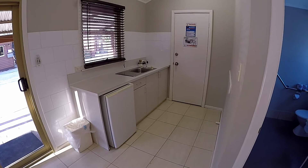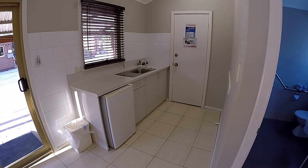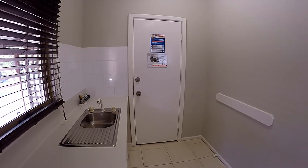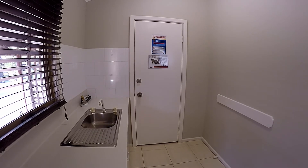On the other side of the bathroom wall is a small kitchen with a small fridge and tea and coffee facilities. The other door leads into the room next door, if you were travelling with someone else or if you wanted to have the kids in another room.